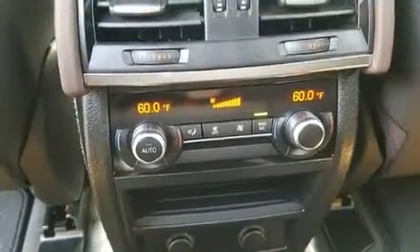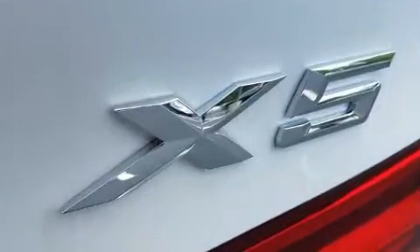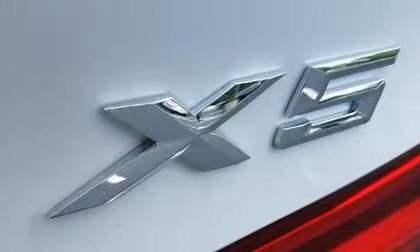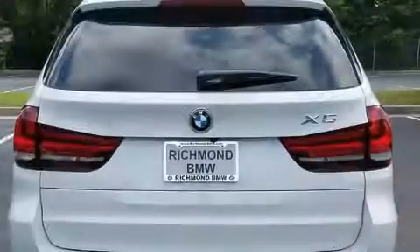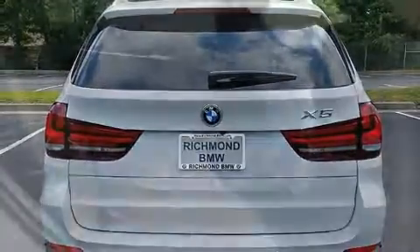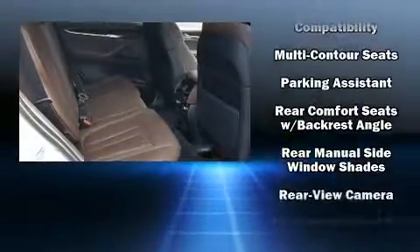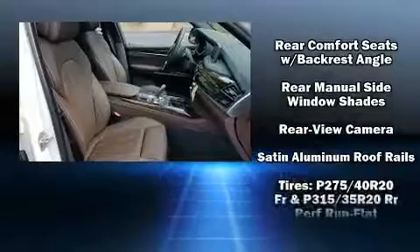Audio features include a CD player with MP3 capability, a 20-gigabyte hard drive, and 16 speakers, yielding a symphony-like audio experience. BMW also prioritized safety and security with features such as traction control, a panic alarm,